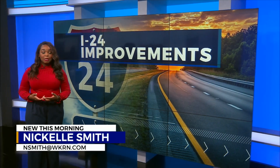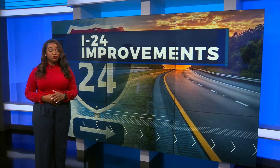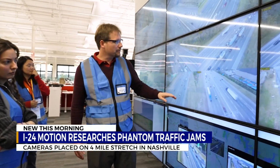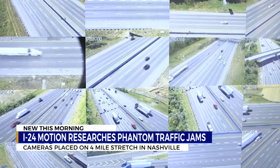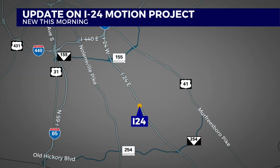Researchers at Vanderbilt University teamed up with TDOT to learn more about phantom traffic jams, which are the slowdowns that happen seemingly for no reason. I-24 Motion is a four-mile section of the interstate in the Nashville-Davidson County area with almost 300 ultra-HD cameras. It's all done anonymously using artificial intelligence developed by Vanderbilt. It's been two years since the project went online, and researchers have been gathering data ever since. Vanderbilt University professor of civil and environmental engineering Dan Work described I-24 Motion as an MRI for traffic.